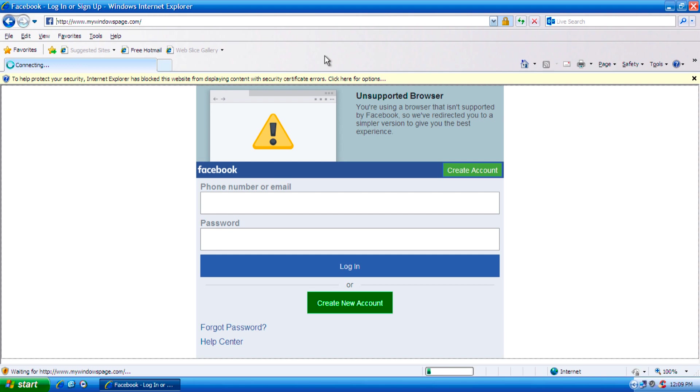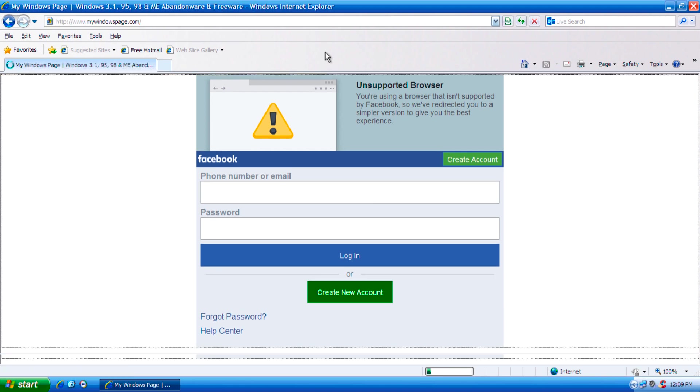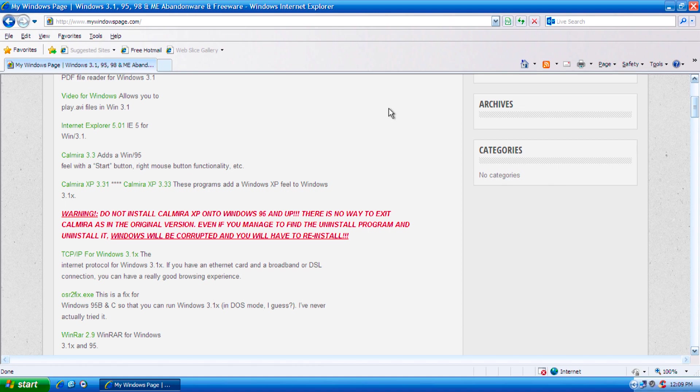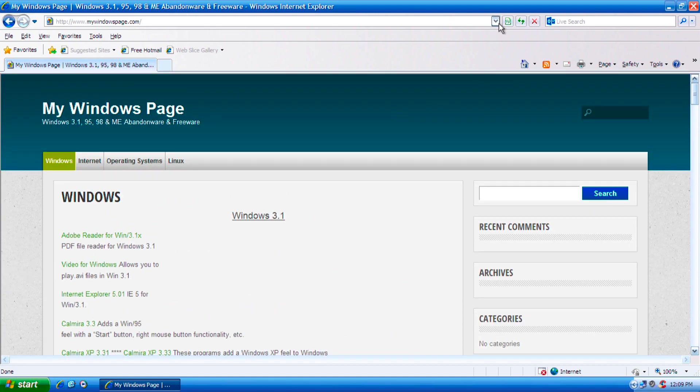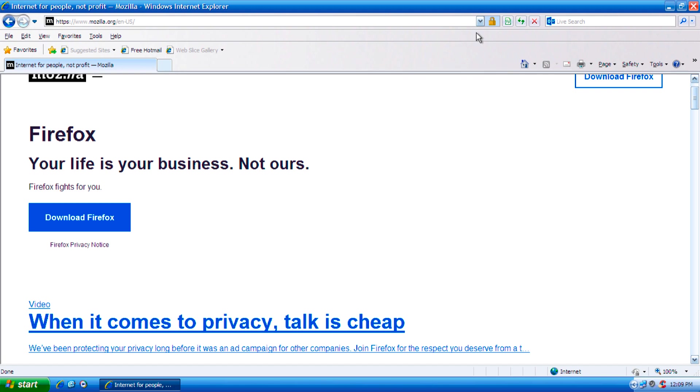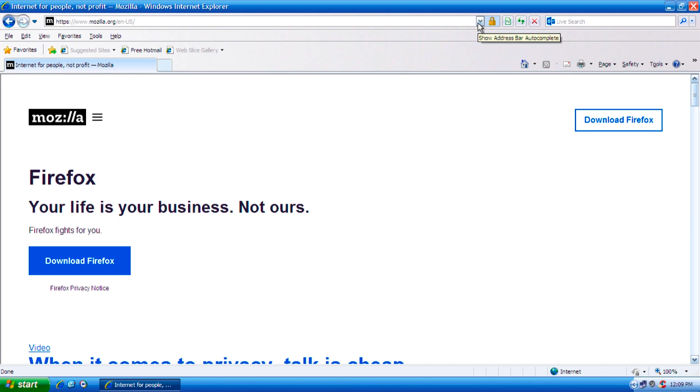Surprisingly, my Windows page actually works, which is interesting. This is a good little website if you need to get old software for older operating systems like Windows 3.1, 95, 98, 2000, and Windows ME. And actually Mozilla.org works too. That's why I had to have Internet Explorer 8 installed — so I could install a certain version of Firefox.